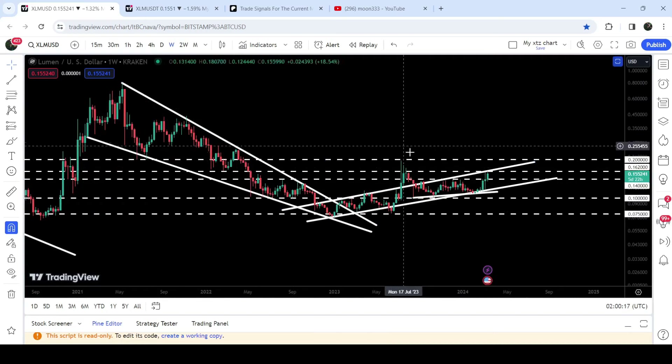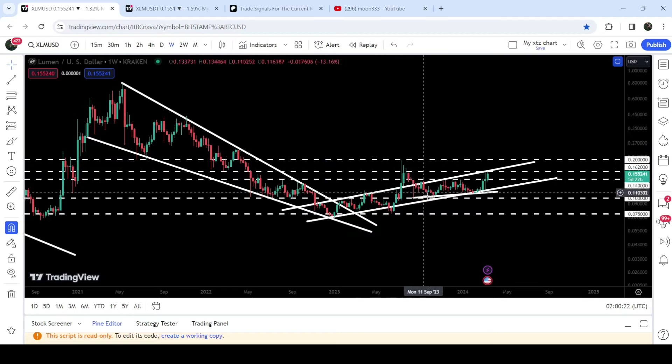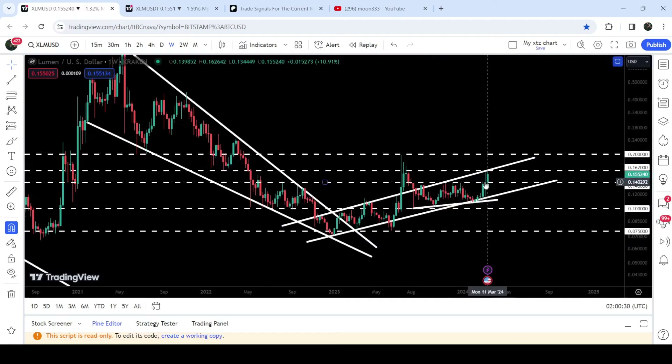You can see that the price broke out the resistance but got rejected by this long-term resistance of 20 cents and re-entered the same up channel. Now recently, after testing the support of this channel, the price has geared up and is now trying to break out the resistance of this channel. This is by the way the second attempt that the price is making to break out the resistance of the same channel that was previously broken out.